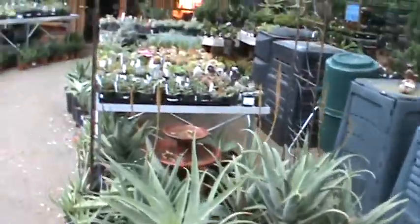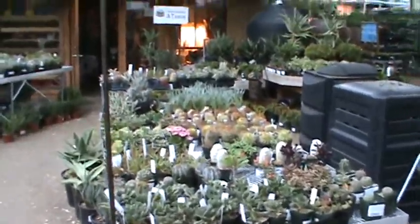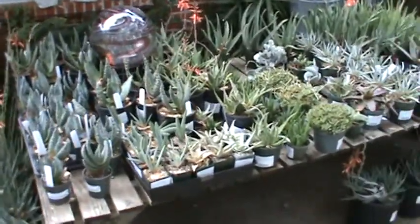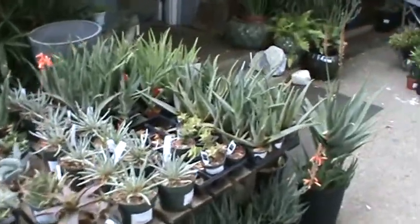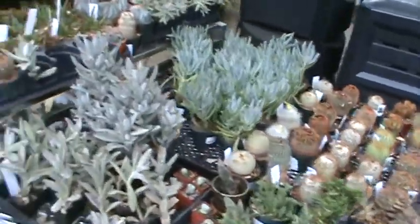Just got in some fresh succulents. Lots of cool different aloes, portulacas, kalanchoes, senecios, and assorted cactus.